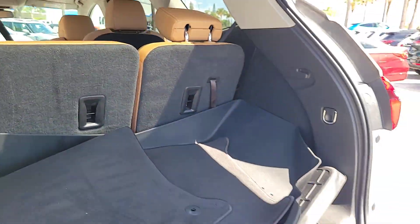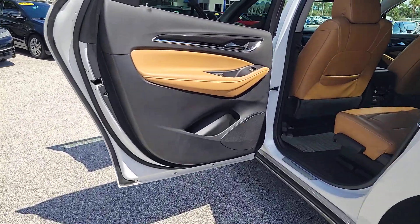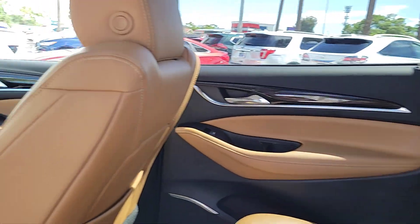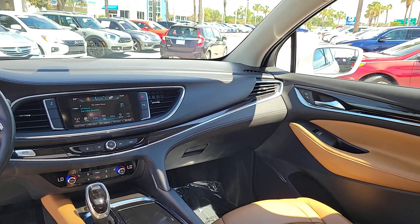The following are some of this vehicle's highlighted options: Apple CarPlay and/or Android Auto, Keyless Entry, Heated Driver Seat, Backup Camera, Power Lift Gate, Premium Sound System, Power Passenger Seat, Heated Mirrors, Satellite Radio, and Bluetooth Connection.